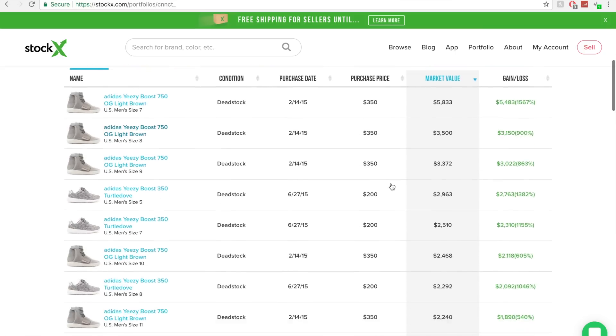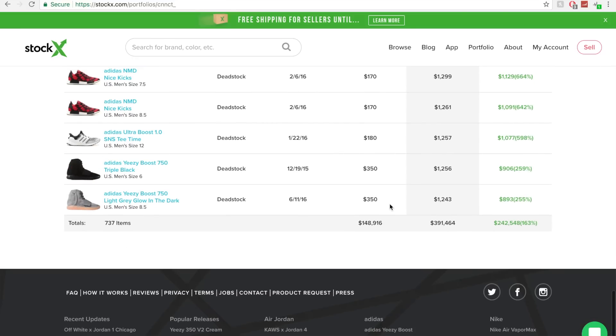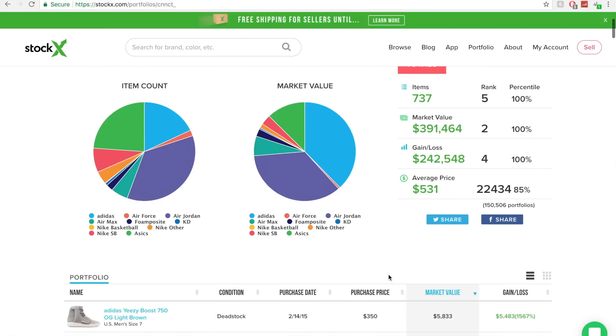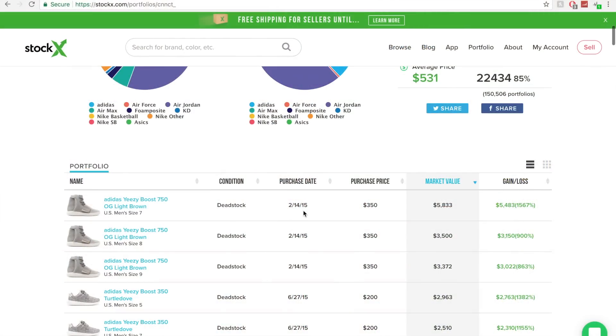Before I get into buying, I want to show you another cool feature: the portfolio feature. Basically, you can list all the sneakers in your collection by going to that sneaker on their website and adding it to your digital collection. This lets you keep track of exactly how many sneakers you have, the market value, and how much you've gained or lost. You list the sneaker, the size, condition, purchase date, how much you bought it for, and the current market value.